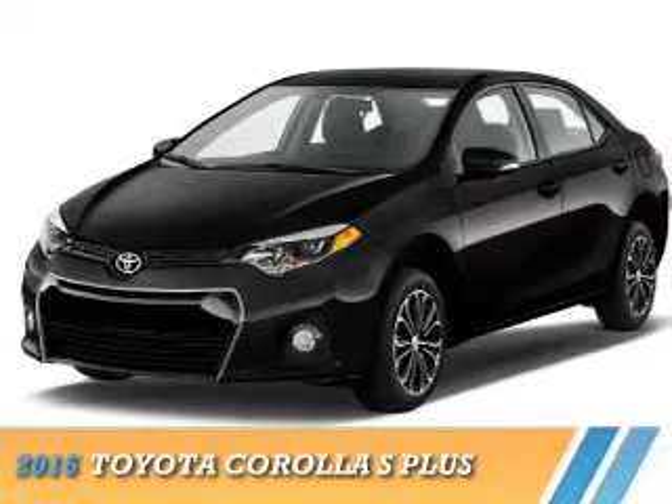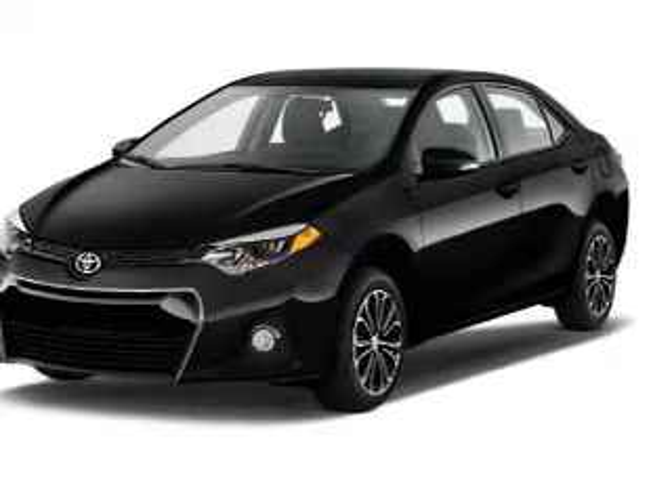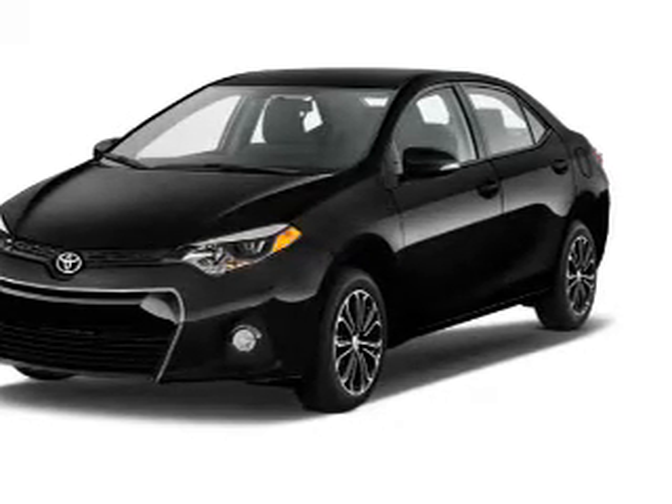Presenting the 2016 Toyota Corolla. It's powered by front-wheel drive, a 1.8-liter four-cylinder engine, and an automatic transmission.